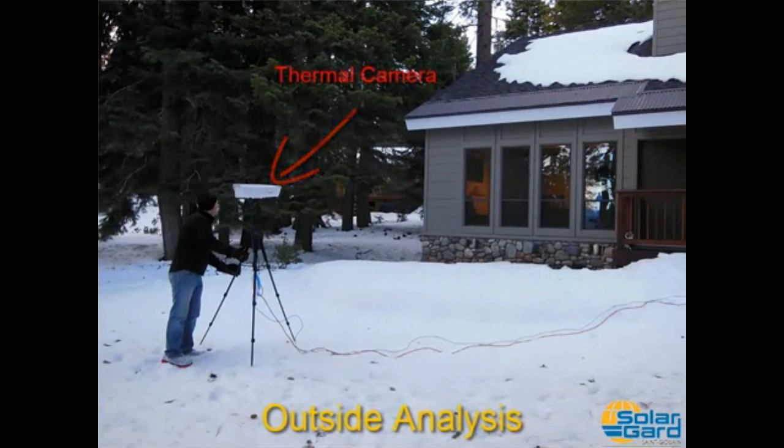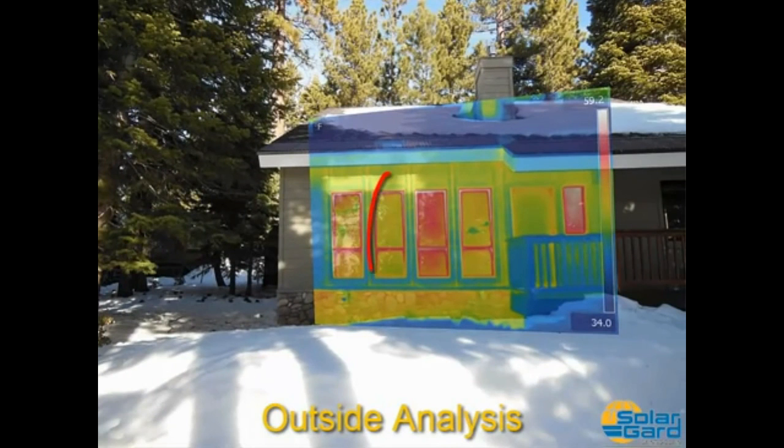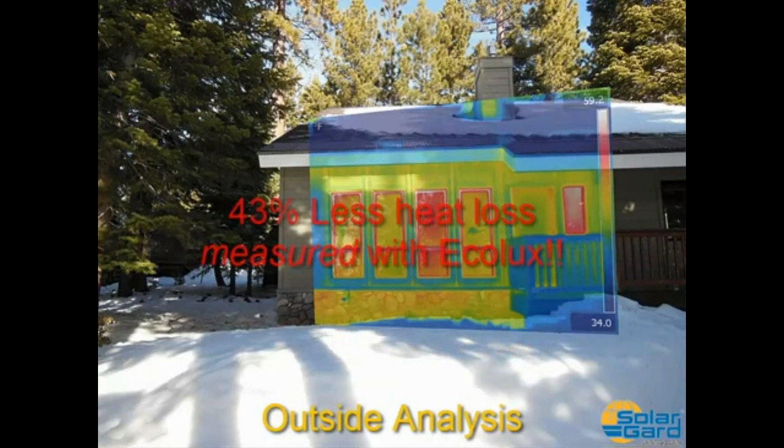Next, we went outside to see the impact of Ecolux on the building's envelope. From the left, we have Ecolux on the second window, and we've left the third window clear. Ecolux is keeping the outside of the window cooler. We did the math again, and the window with Ecolux had an average 43% less heat loss over a four-hour period.